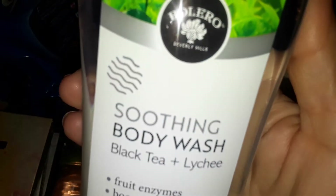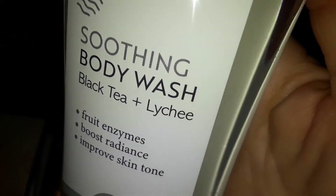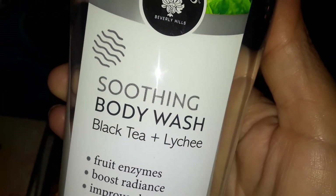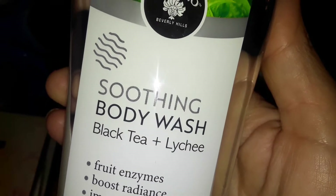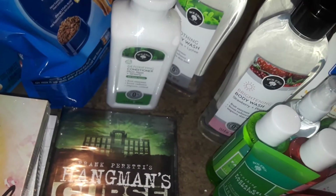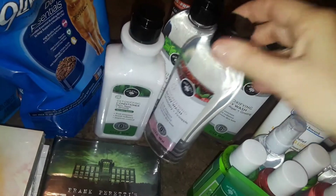Also at Dollar Tree I found this clear big bottle — a soothing body wash with black tea and lychee. I know a lot of people on YouTube were hauling the black tea and lychee facial products and wipes, but I didn't see any of those, so I just picked up one of the body washes. Then I picked up a brightening body wash with strawberry and pineapple — they smell really good too.